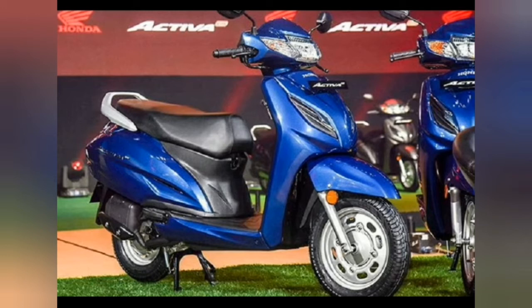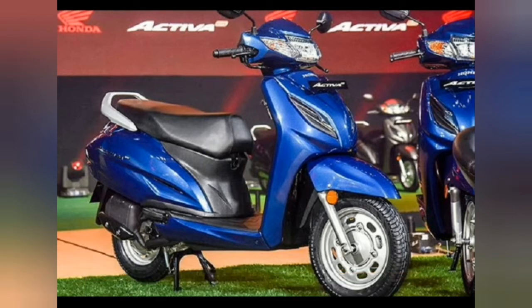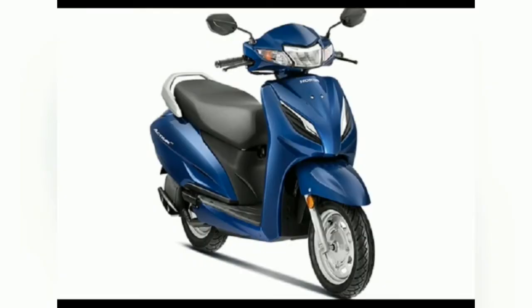Unlike the Activa 5G which is available in eight color options, the Activa 6G gets six color options: Glitter Blue Metallic, Pearl Spartan Red, Dazzle Yellow Metallic, Black, Pearl Precious White, and Matte Axis Grey Metallic. The Glitter Blue Metallic paint scheme is a new addition.